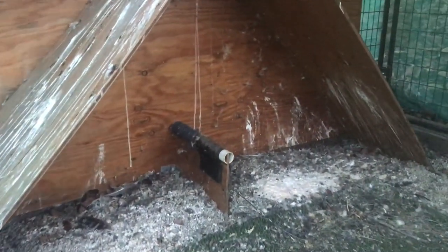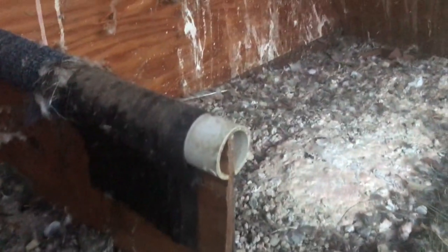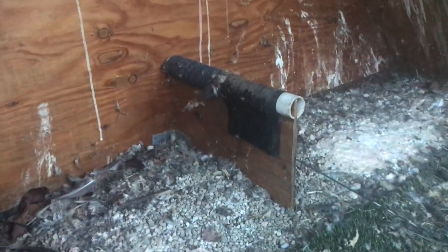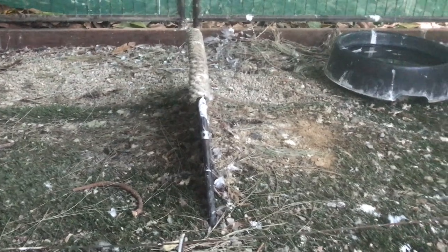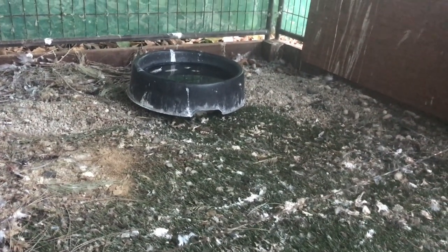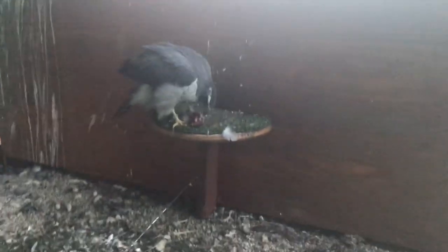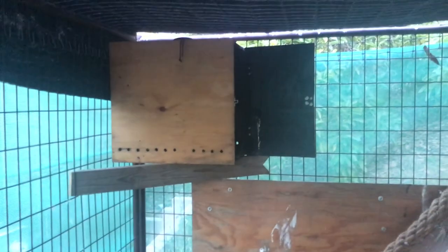It doesn't really get to freezing here — maybe 12 to 15 nights a year where it drops to freezing for a couple hours, but never freezing during the day. So I didn't need to worry about keeping her warm, only about keeping her cool and preventing aspergillosis. Unfortunately she was also exposed to West Nile and almost died not too long ago. She seems to be making a mostly full recovery but is having some feather-pinching issues — I plan to make a video about that.